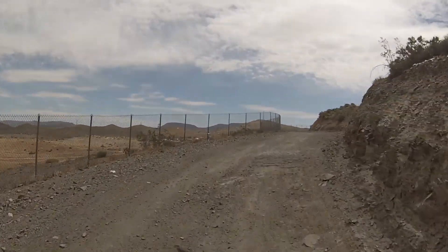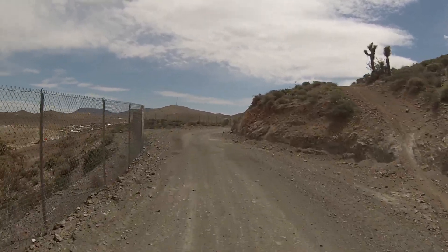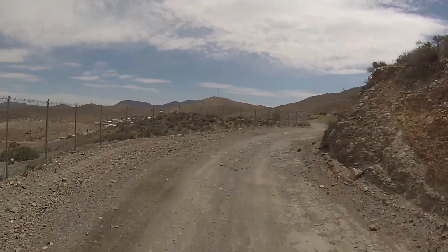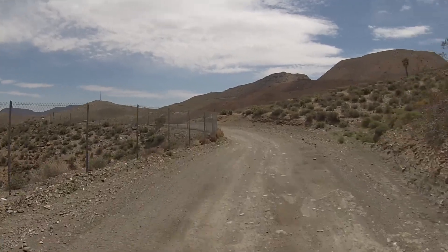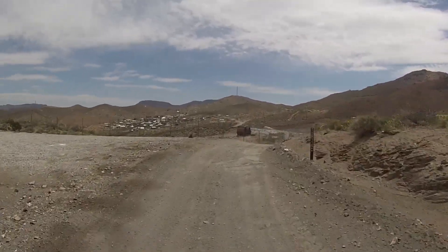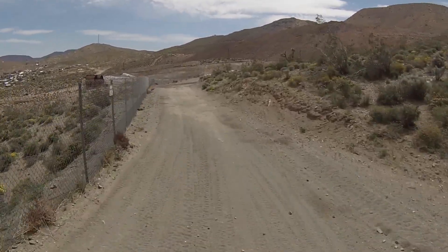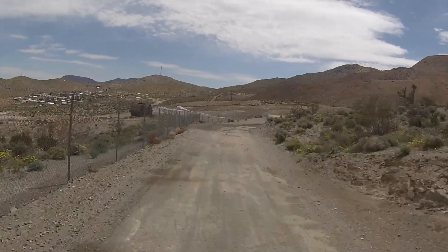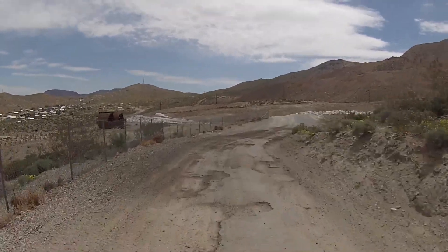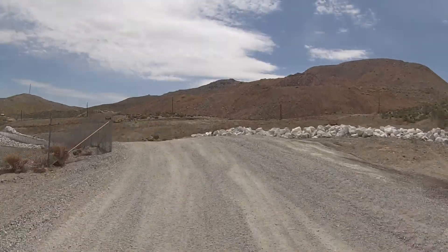We're starting to catch a little glimpse of the living ghost town of Randsburg. This part of the trail is heavily traveled — pretty hard pan. Real easy trail. This is well representative of what the trail is like. You'll notice on the left there's some construction and different things going on.